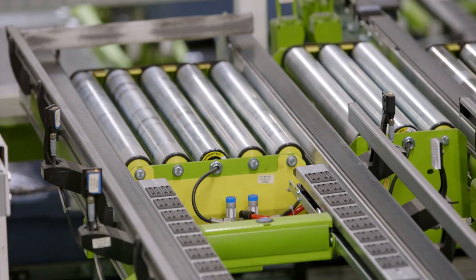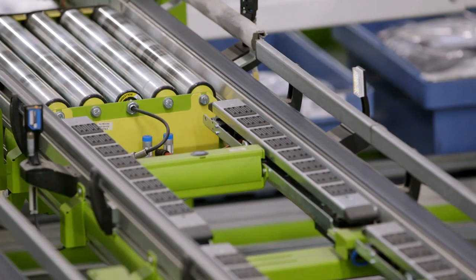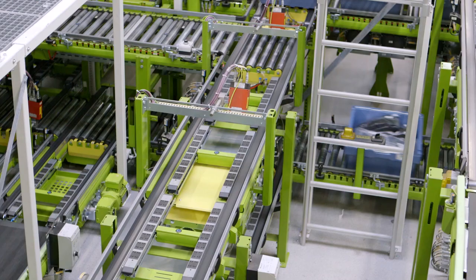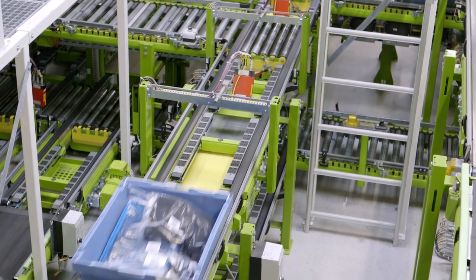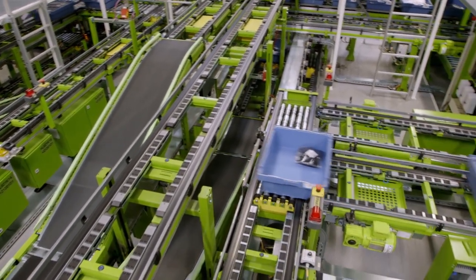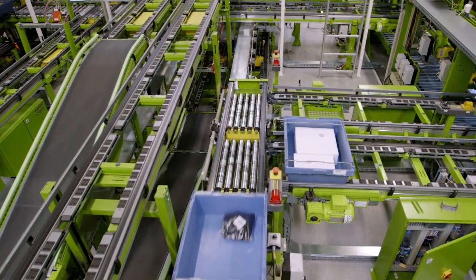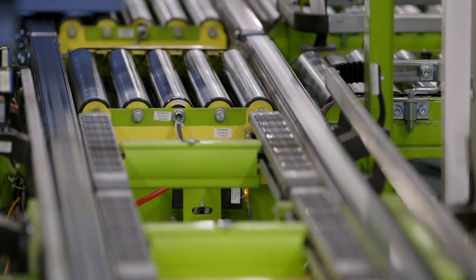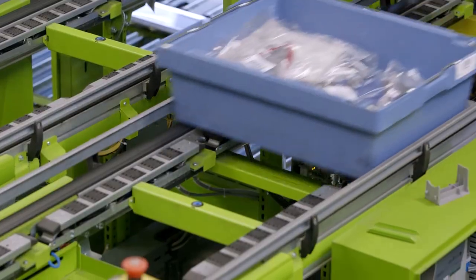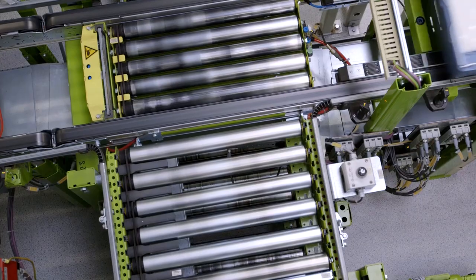Another advantage that Interroll 24-volt drives offer comes into play here. With conveyor lines that contain slopes, the braking energy of the roller drive is fed back into the 24-volt network, similar to Formula One racing. The automated returns warehouse inside the complex was even recognized with the VDI Innovation Award.